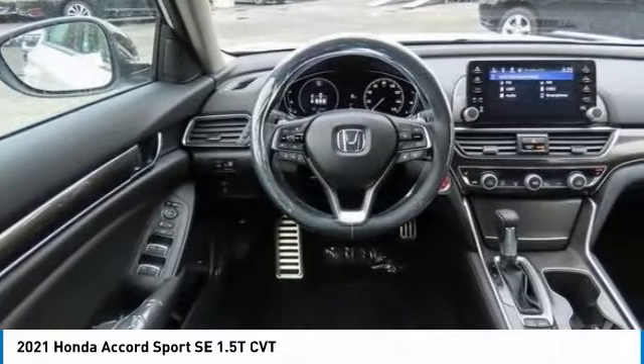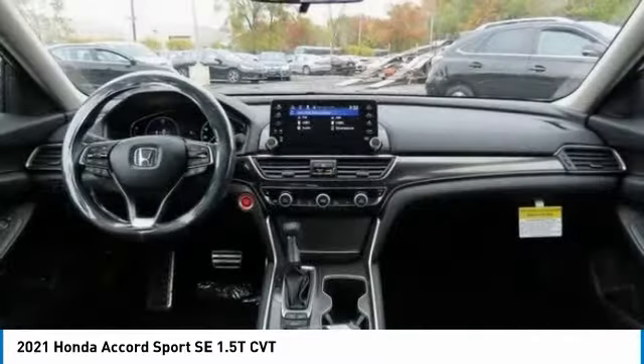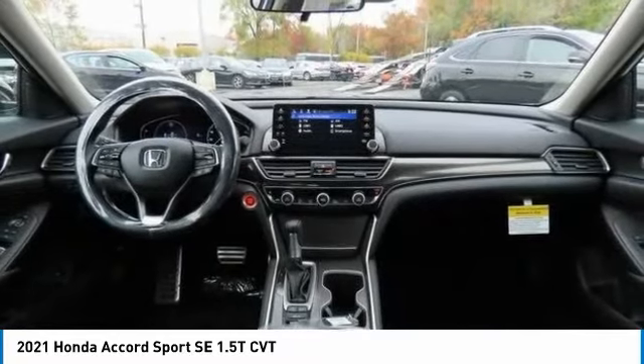Brake assist, daytime running lights, compact spare tire, driver illuminated vanity mirror. Your new ride is just a phone call away.